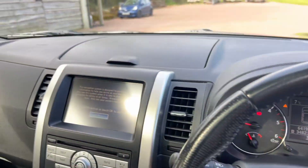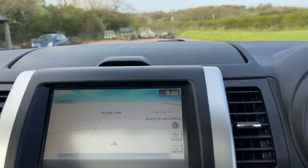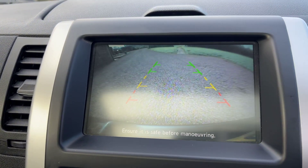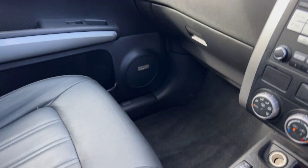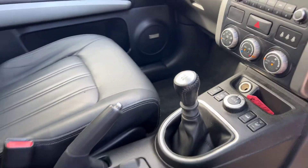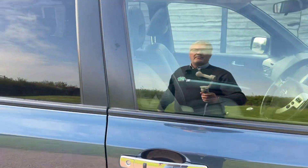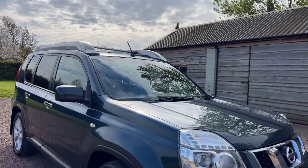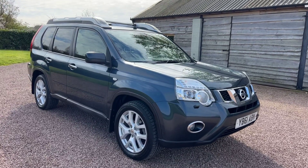Sixty-four thousand, one hundred and ninety miles. Satellite navigation, reverse camera — nice and clear — obviously Bluetooth, heated seats, electric seats, Extreme roof bars with the lights in the front, headlamp washers, front fogs. Lovely spec, beautiful condition, nice mileage.